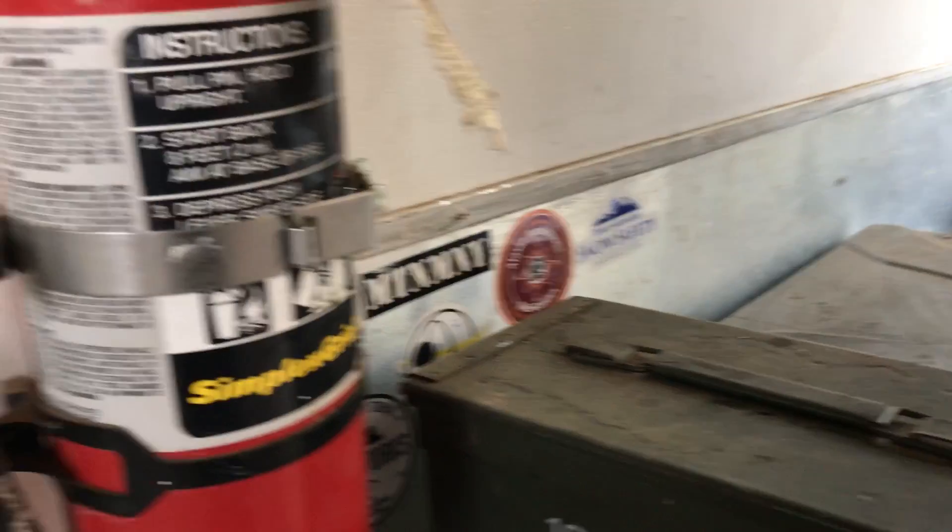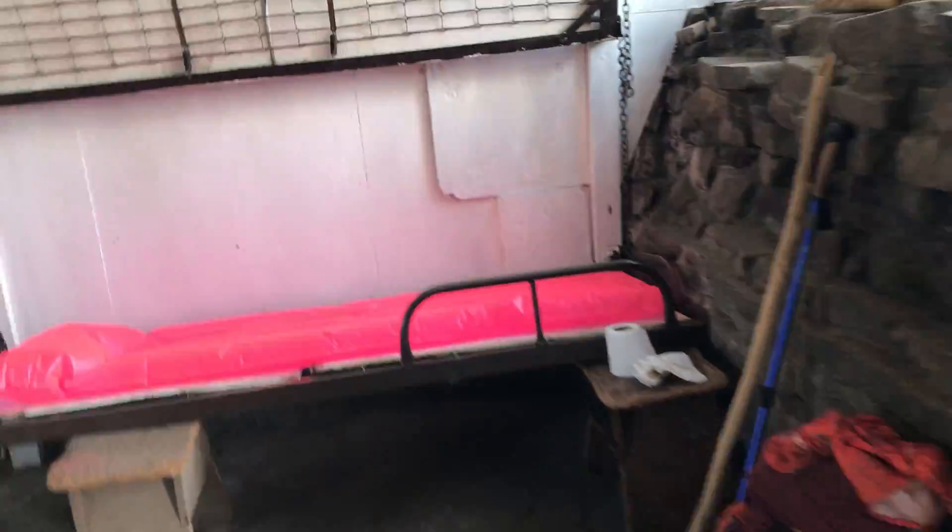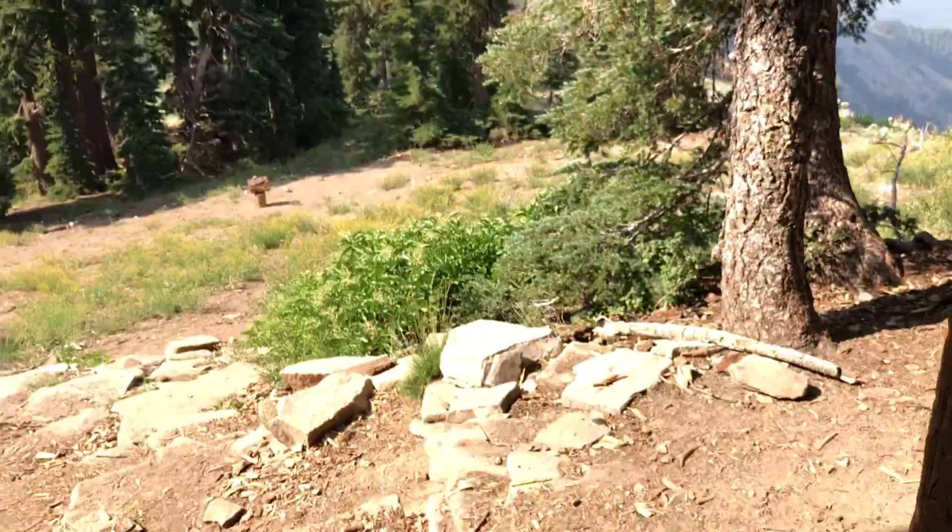If I had water right here I'd probably never leave — I'd live here the rest of my life. Be like Grizzly Adams or something. The best part of my little tour is the view.